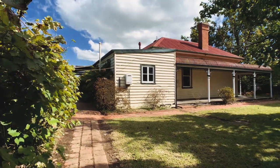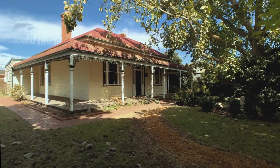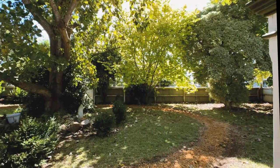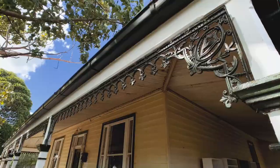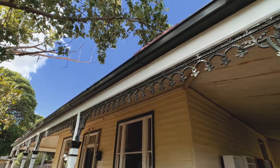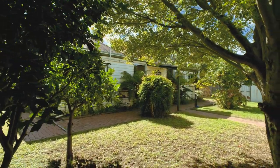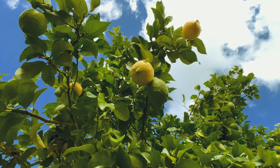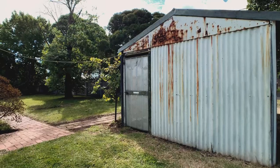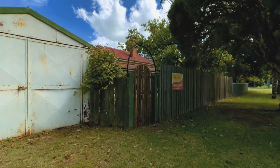Outside, the true feeling of yesteryear shines through, with a bullnose veranda wrapping around the north, east and west of the home, capturing as much sun throughout the day and complete with original iron lacework. Established trees take pride of place in the gardens, complete with a small orchard in the rear yard. Shedding includes two single bay storage sheds, with plenty of space for a more modern garage if required.